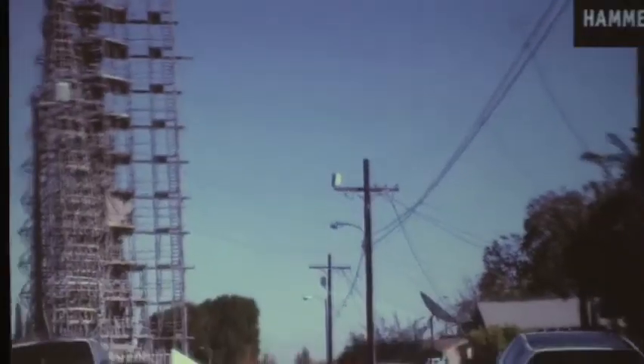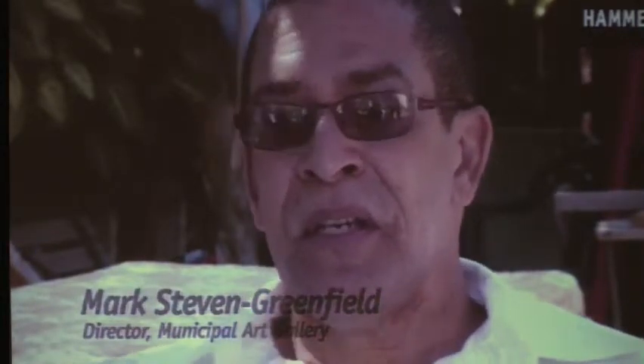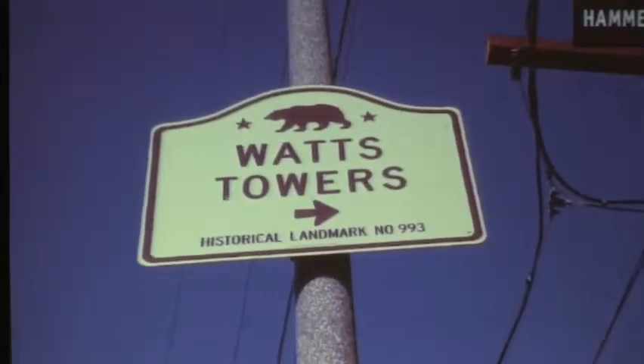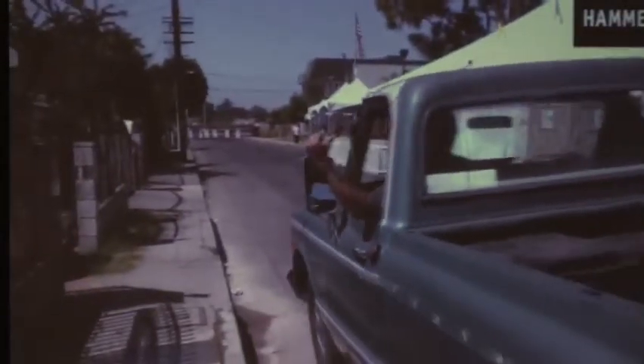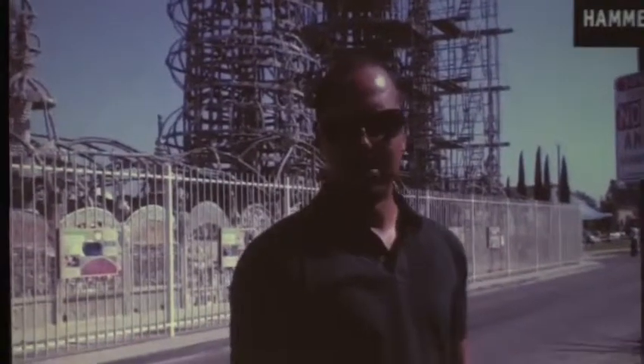As far back as anybody can remember, there were actually plans on the books to do something with the neighborhood — to create some sort of connection between the houses on 107th Street, the Art Center, and the Tower. And it started from there. The plan is to expand throughout the whole neighborhood.